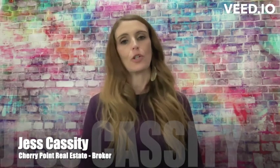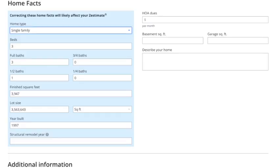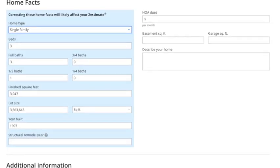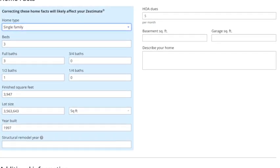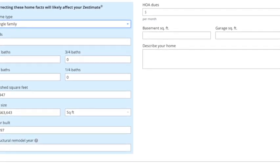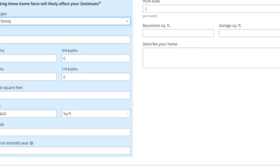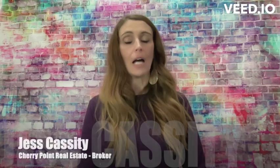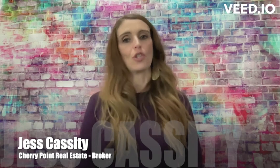Step three: update your home facts. On the next page, choose the 'Edit Facts' option. Here you can change various details about your house, including your home type — single family, townhouse, condo, etc. — the number of bedrooms, bathrooms, and your square footage, your lot size, your built or remodel year, and HOA dues. Then click the 'Save Changes' button at the bottom of the page to finish your update.